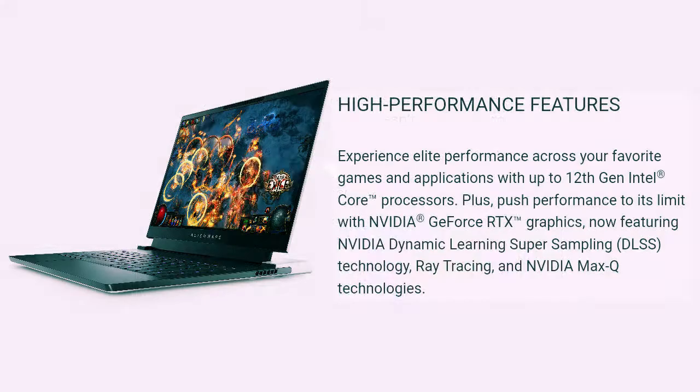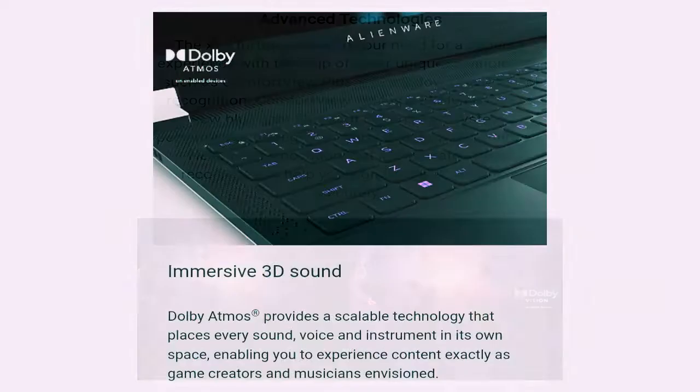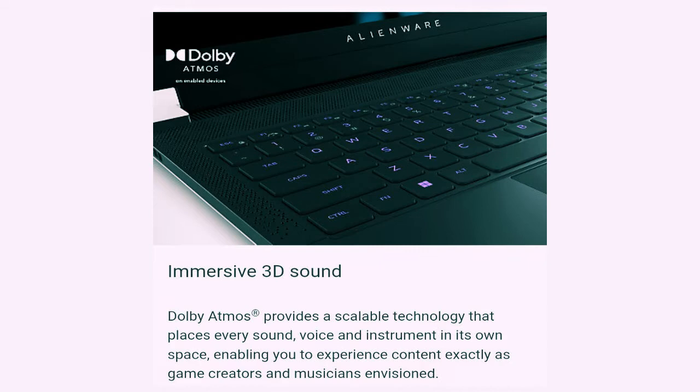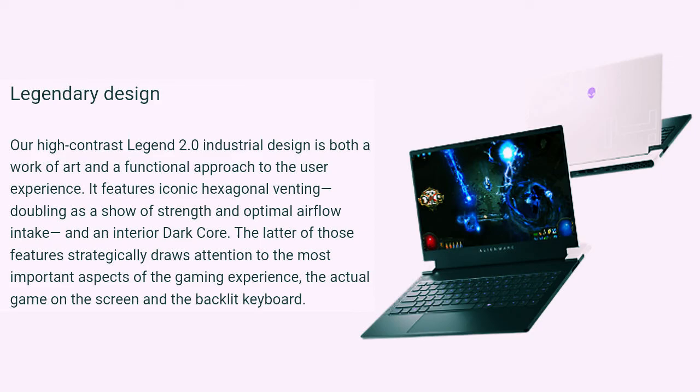Enabling G-Sync makes things buttery smooth. Sadly, it's currently the only panel option Alienware offers for this machine, but hopefully a 1440p variant will arrive not too far down the road.